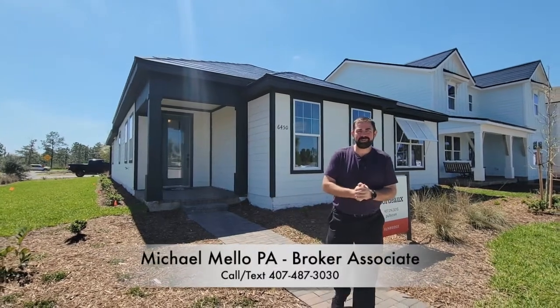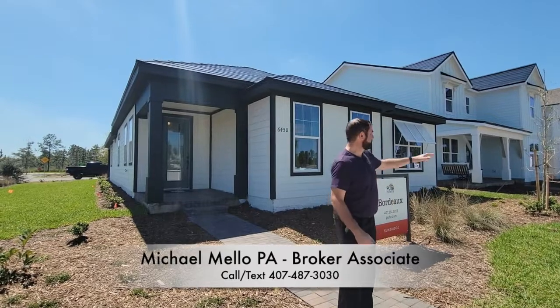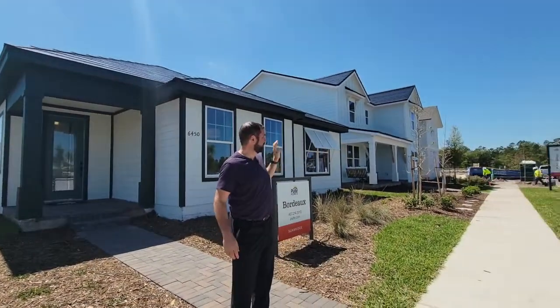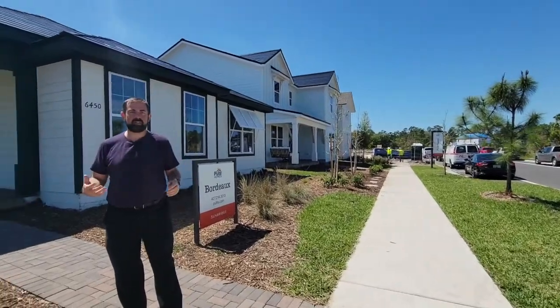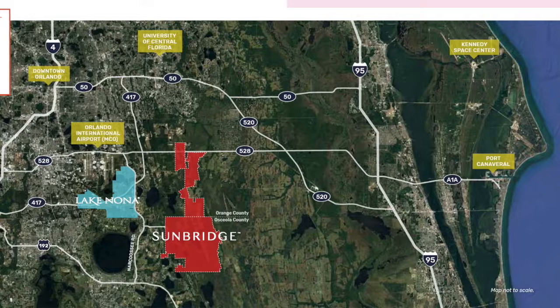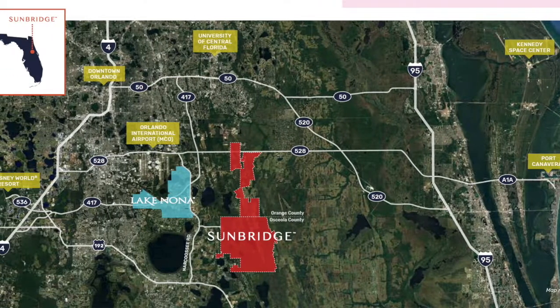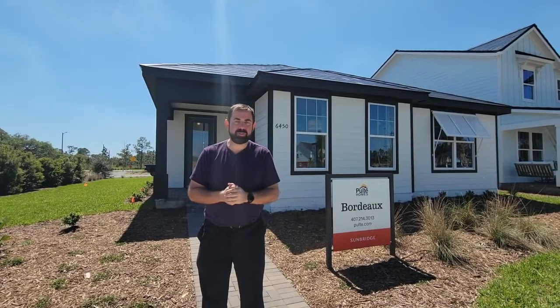Hey everyone, my name is Mike and welcome to our YouTube channel. Today we're in Sunbridge, which is a brand new community. You can see they're actually just building a whole bunch of model homes here. It is a master community — it's going to be three times the size of Lake Nona and have many different neighborhoods within, going all the way from St. Cloud up through the 528, in between the airport and the Wedgefield area. Definitely an awesome community coming to the Central Florida area.